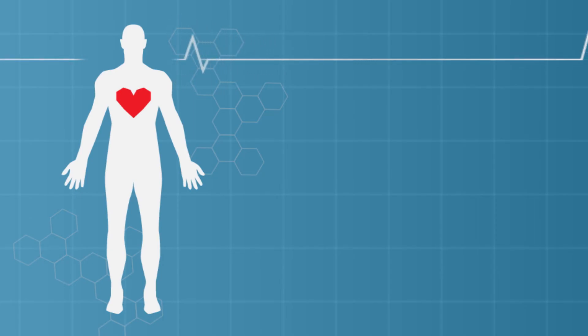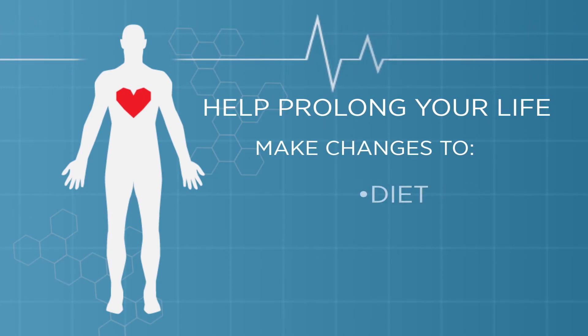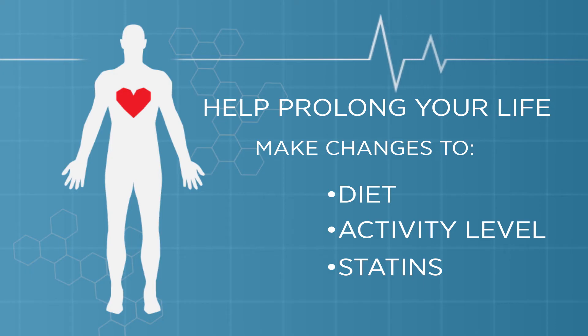With answers from the test, you could prolong your life by making changes to your diet or activity level. Your doctor may also recommend statins.